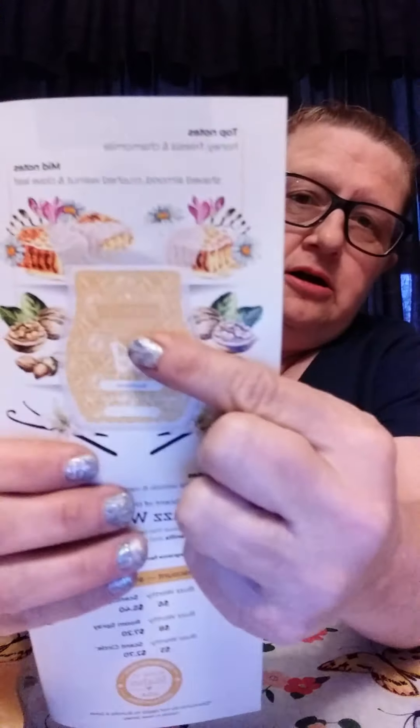The top notes are honey, freesia, and chamomile. The middle notes are shaved almond, crushed walnut, and clove leaf. The base notes are creamy white wood and vanilla bean.